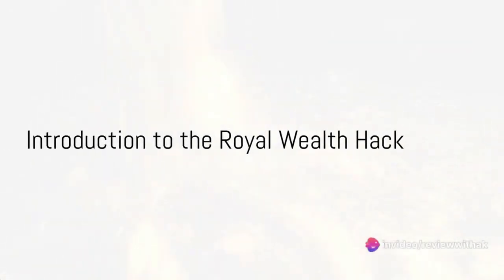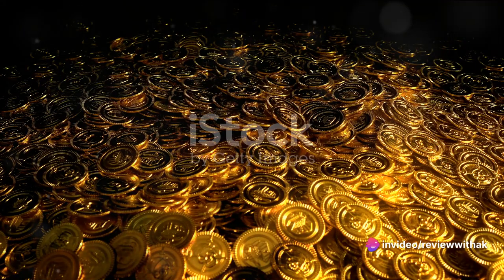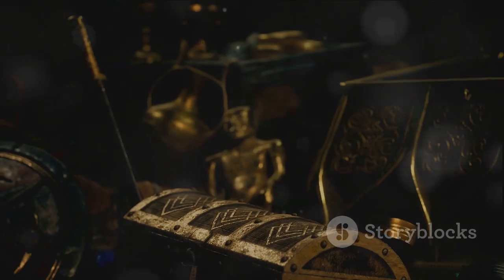Picture this: a secret passed down through royal lineages, a wealth strategy so robust it has stood the test of time, now available to the masses. This is the enigma of the Royal Wealth Hack.